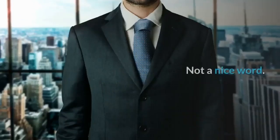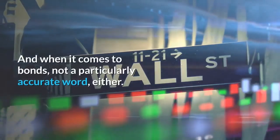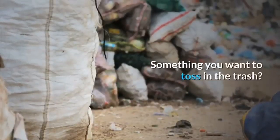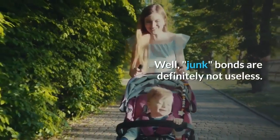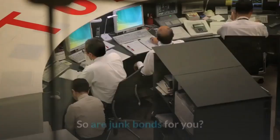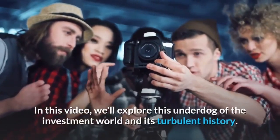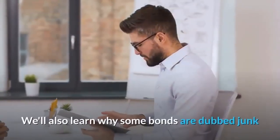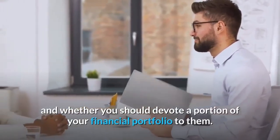Junk — not a nice word, and when it comes to bonds, not a particularly accurate word either. Junk is something useless, something you want to toss in the trash. Well, junk bonds are definitely not useless — in fact, they're extremely useful. Sometimes. So are junk bonds for you? In this video, we'll explore this underdog of the investment world and its turbulent history. We'll also learn why some bonds are dubbed junk and whether you should devote a portion of your financial portfolio to them. Welcome to the Atlantis Report.